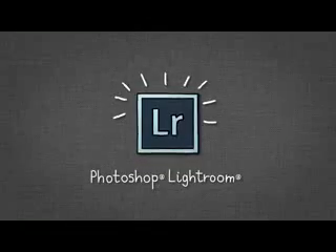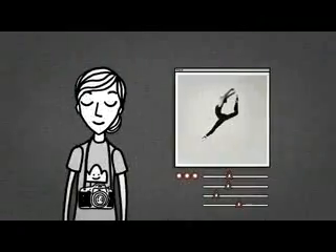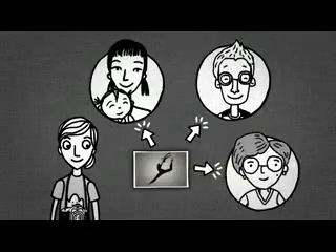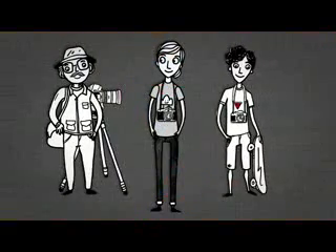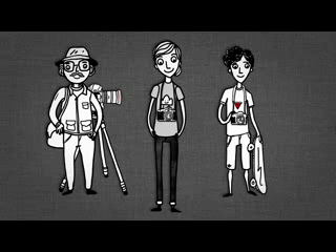Photoshop Lightroom is the perfect blend of what you need, so you can organize your photos easily. And with flexible controls, you can edit with a full set of adjustment options and share your photos effortlessly. It was designed by a team of people who love photography as much as you, and they've made sure it's easy to take your photos up a notch — or several notches.